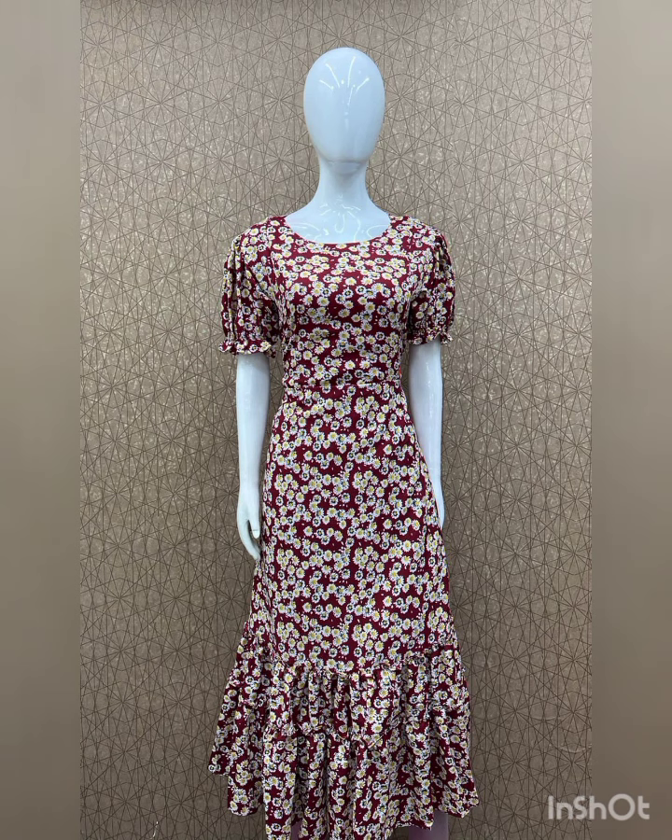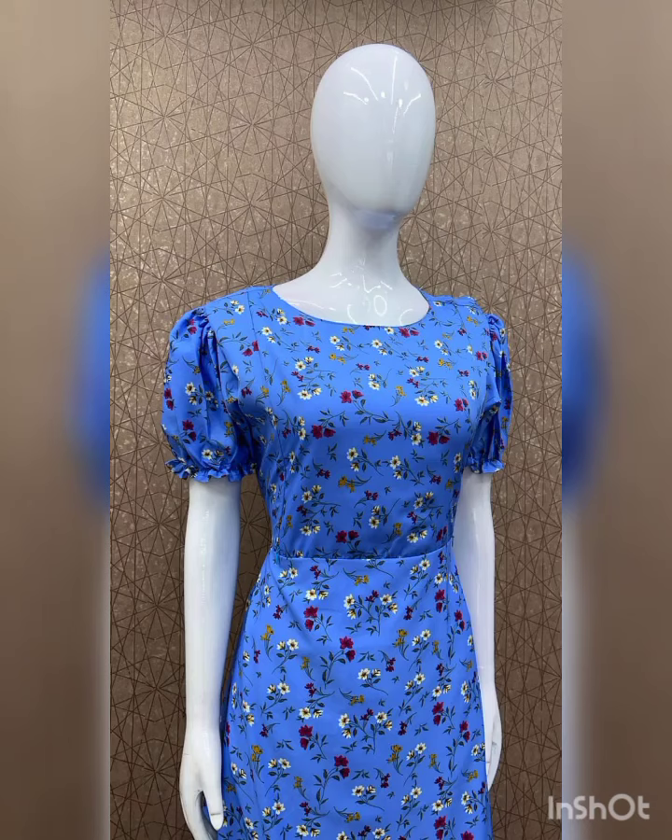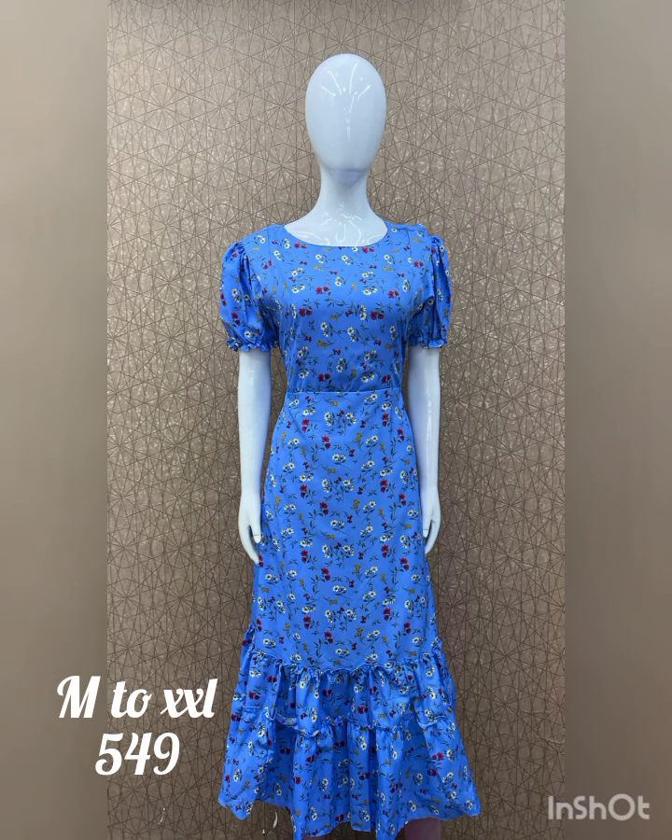The next pattern is printed cramp fabric. It has a feeding on the back side. It has half puff sleeves with powder work. Frills are provided in the down portion.